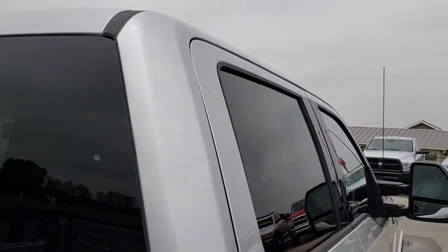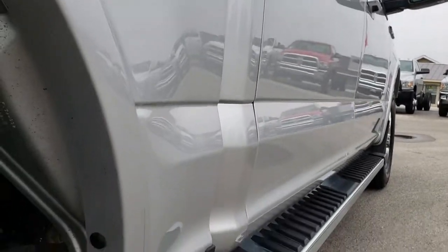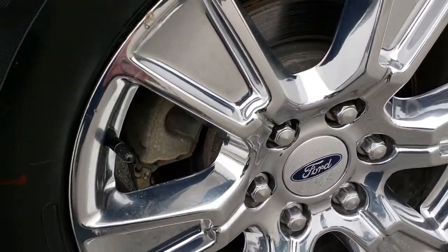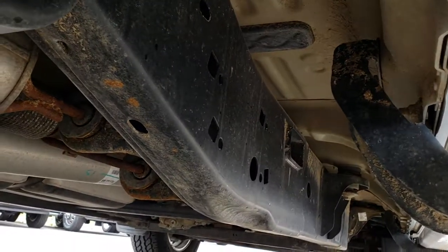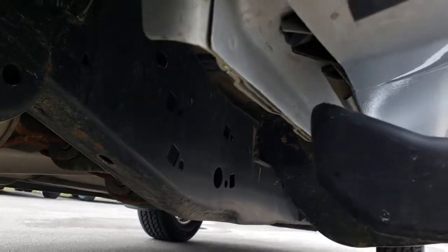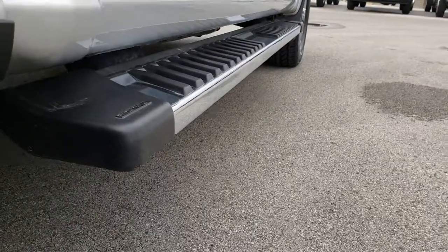Cab is in really nice shape and I didn't see any dents or dings down this side of the truck. Factory step bars, back rim is in excellent condition as well as the back tires. Underneath, the frame and underbody is in really nice condition — very little to no corrosion, and all the rockers look nice and clean as well.